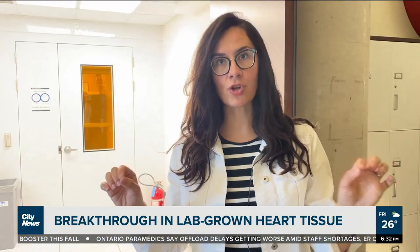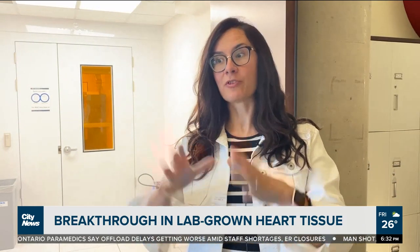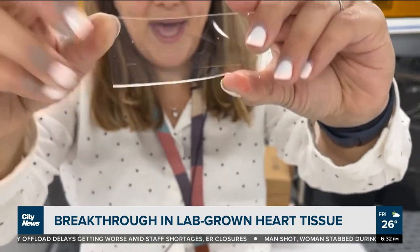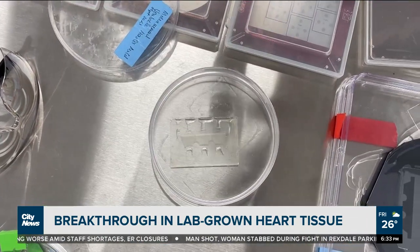At first we were just making strings, then we were making patches, and now we've graduated to making small ventricles. Eventually we'll be able to get to that big step of having a replacement heart. This is actually what keeps me waking up in the morning and coming in every day, even on weekends — because I want to see what happens next. Does it start beating? It's very exciting.